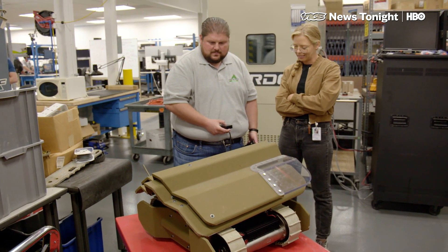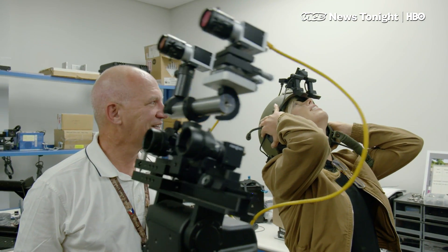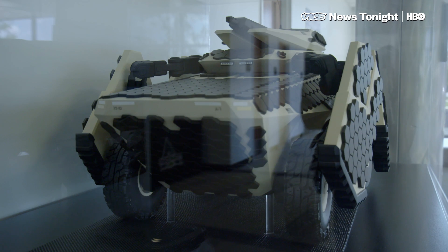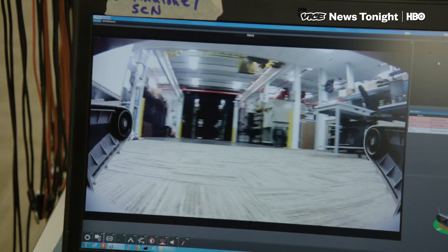The idea of military technology is scary because it seems like the most brilliant scientific minds are inventing the most creative ways to tear human bodies into little pieces. But the reality of TARDEC, the Army's Tank Automotive Research Development and Engineering Center, is a little more banal.